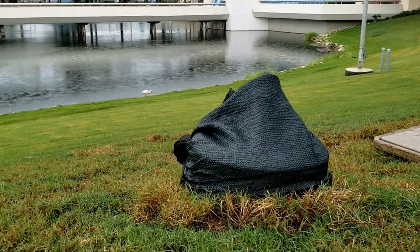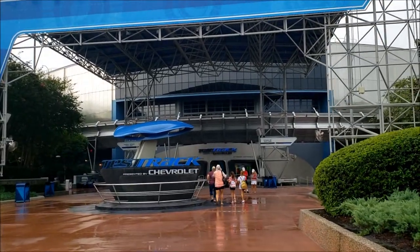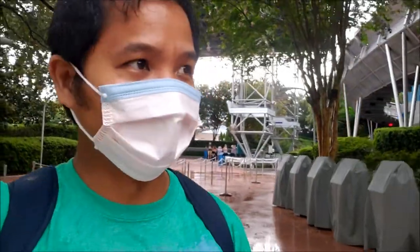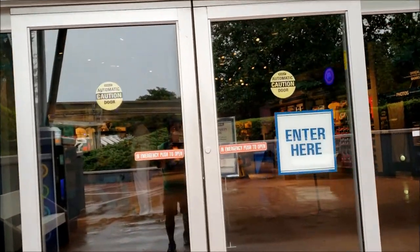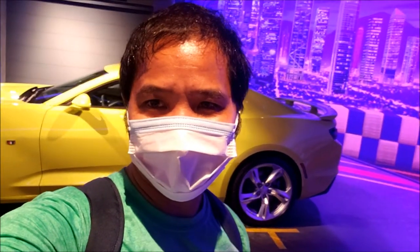Heading over to Test Track — there's no wait time posted so it's probably down for weather. I was probably the only guest asking the cast member if the merchandise store was open; everybody else was asking about the ride. Nice Test Track store. For someone who loves cars, I don't mind the Chevy stuff here — they're still cars and some of them are really awesome, like the Camaro.